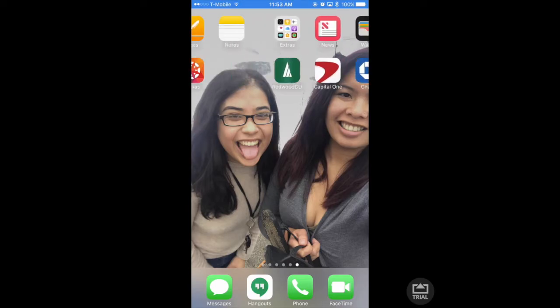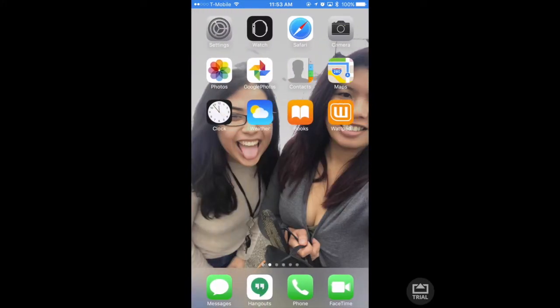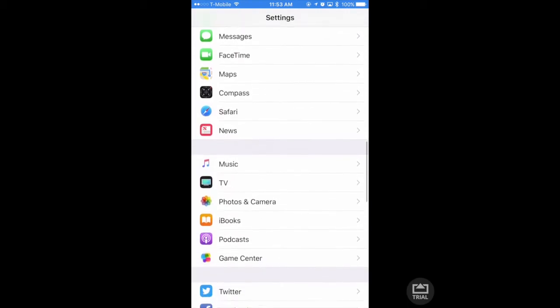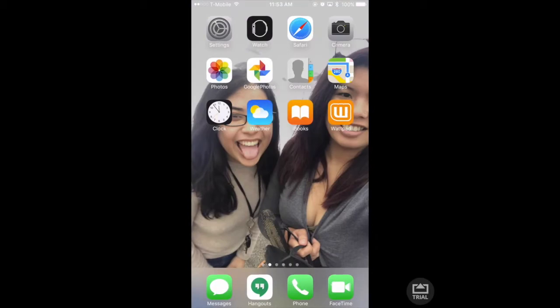On this side there's just random apps. Obviously here's my settings — everybody knows what this is — my Watch app, my Safari. I like my apps to be organized; I don't like it when they're all over the place, so I like to group them. There's my camera, my pictures, my Google Photos — in case I have to update my phone or if I lose it, I don't lose all my photos. And there's my contacts, maps, clock, and weather.